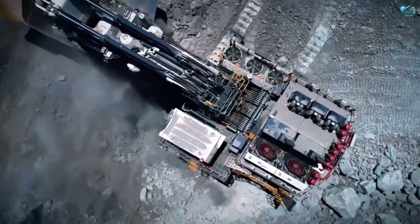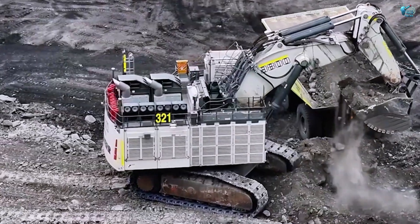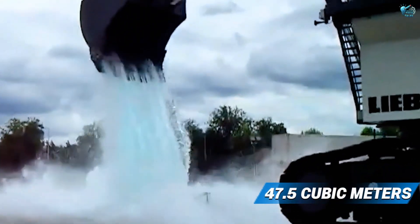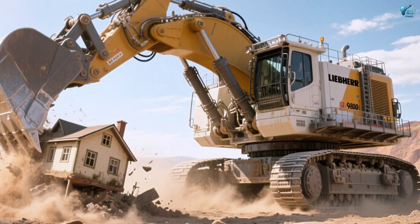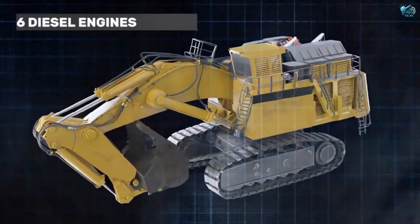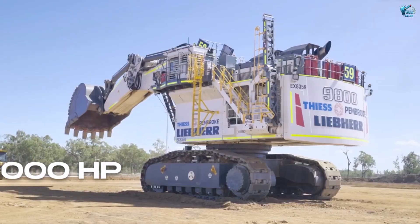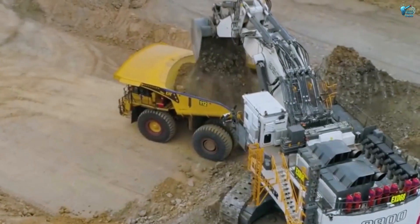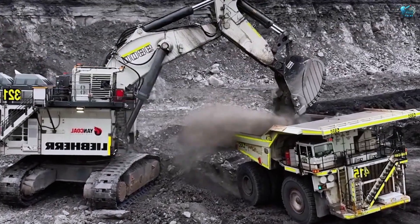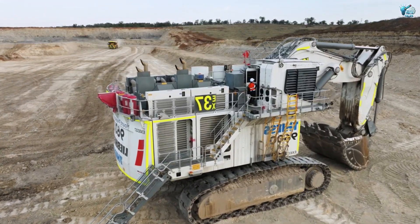Weighing in at over 800 metric tons, this behemoth can fill the largest haul trucks in just a few passes. Its massive bucket has a capacity of up to 47.5 cubic meters — that's enough to scoop up an entire small house in one bite. Powered by twin V16 diesel engines, it generates over 4,000 horsepower, giving it the raw strength to tear through rock and earth with incredible efficiency. It's the undisputed king of the open pit mine, a true titan that shapes the very landscape.